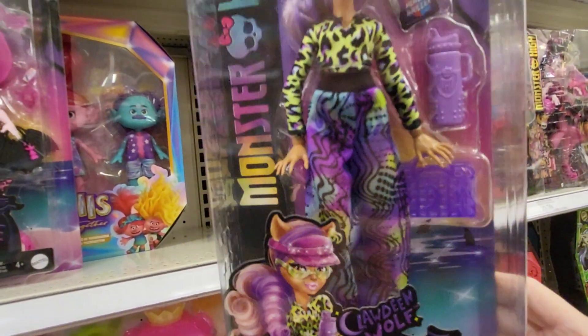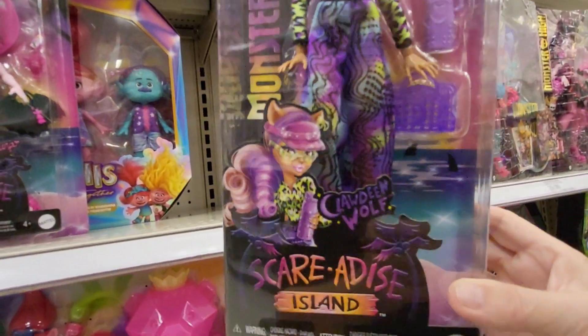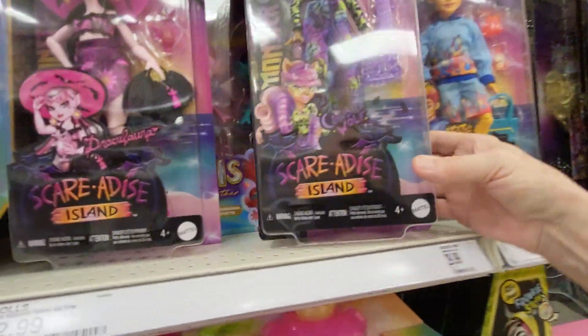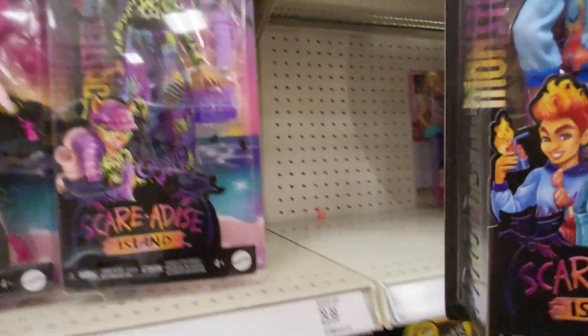I don't like this one as much as the other one. I'm not sure what the theme is — I guess she's just a wolf. I don't really like that one as much. She does have cool hair though — lavender hair. And this is really neat.